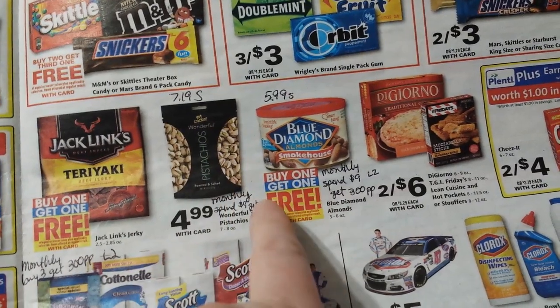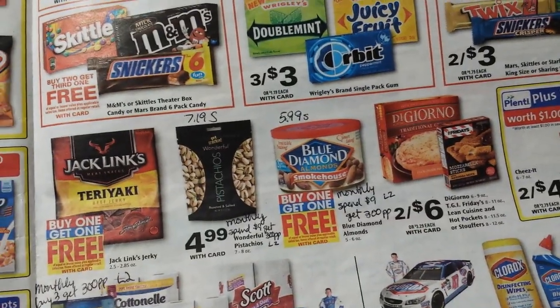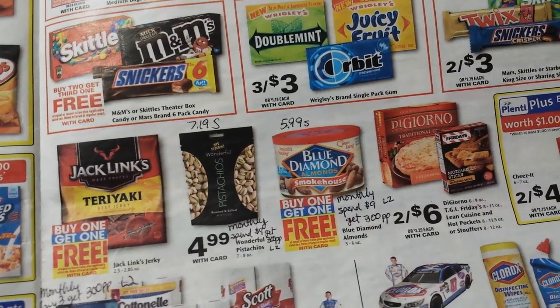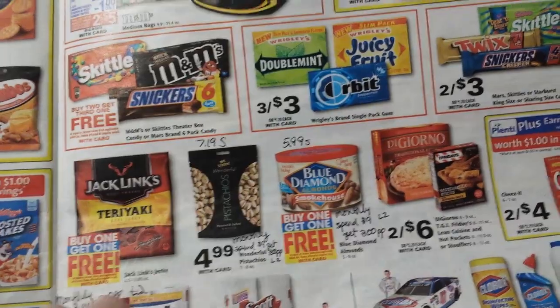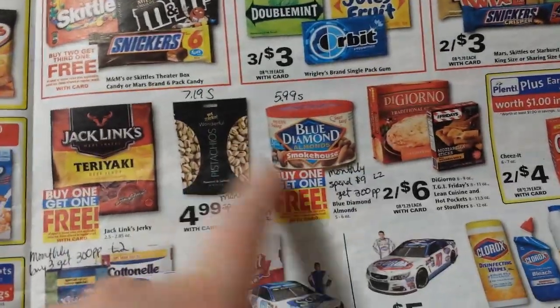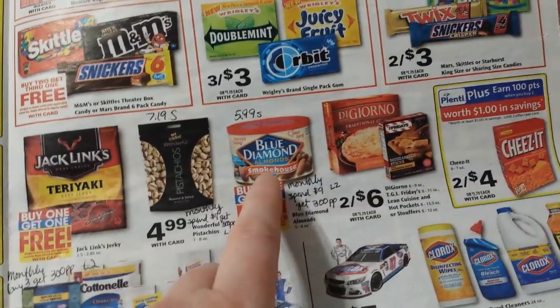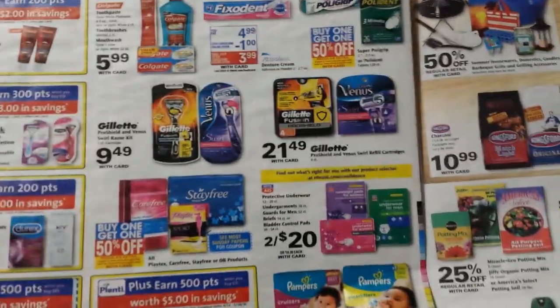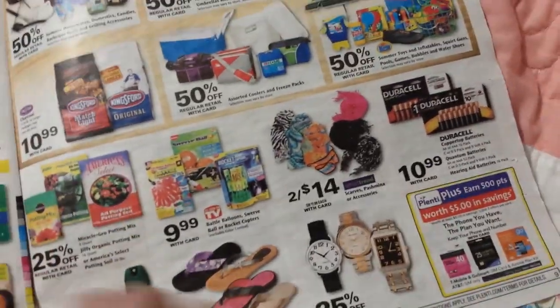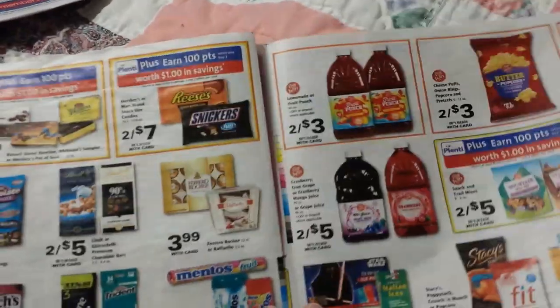The pistachios and Blue Diamond almonds are part of the same deal: spend $9 and get back 300 points. There are so many deals with the exact same spend threshold and the same amount back — unless there's an end cap display that shows all the stuff together it's kind of hard to tell, but I'm pretty sure these two are part of the same deal. Good time to get those, and I think we just got Blue Diamond almond coupons, so obviously buying them BOGO is the best time. We also always have 50-cent coupons for Wonderful Pistachios.